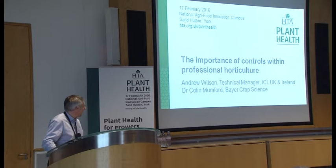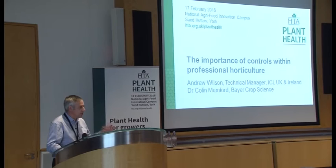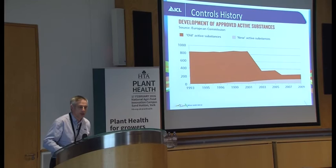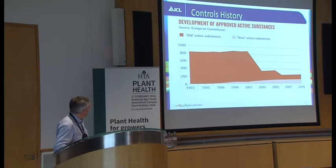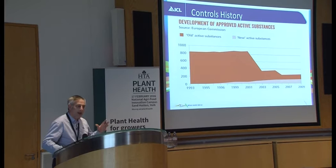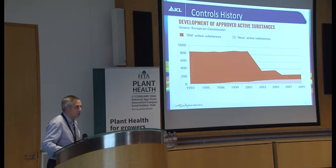We've all heard lots about the pressures that growers are under from plant health. I just thought I'd take it back to the nursery and show some of the issues and some of the tools available to deal with it. I'll start with this slide to highlight the issues facing growers. The approved products available to growers have decreased by 80% over the last 20 years, and that will continue. So we'll go through how growers can cope with this and how we move forward given all these increasing problems.